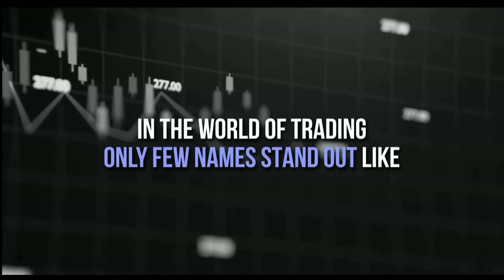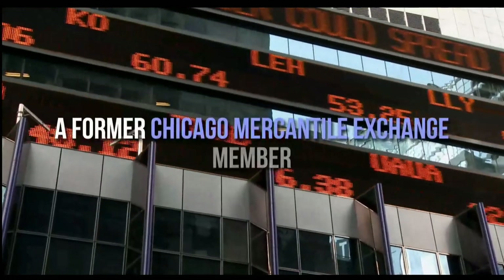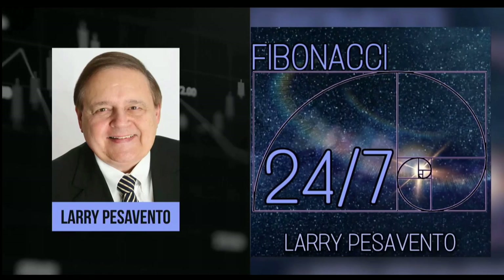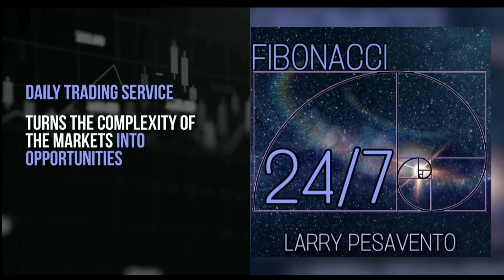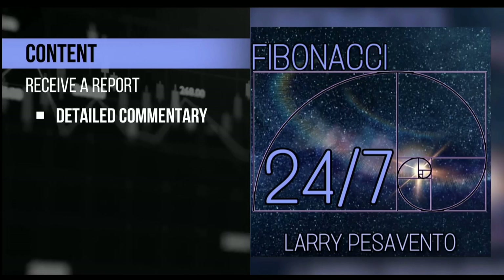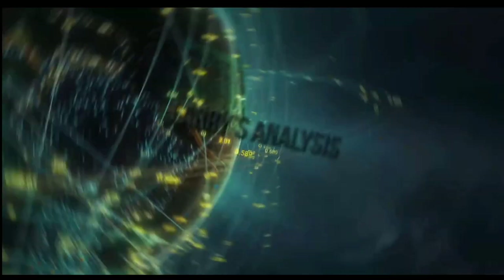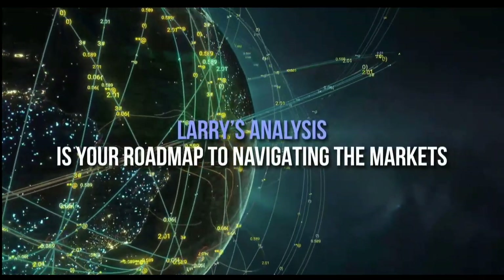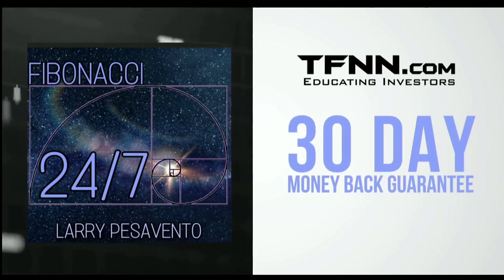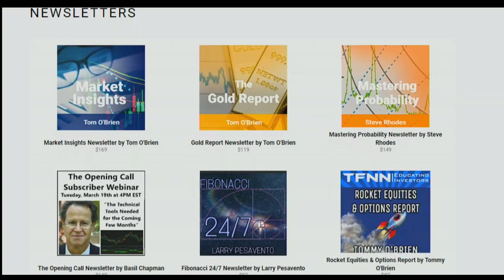In the world of trading, only a few names stand out like Larry Pesavento — a pro's pro with over 50 years of experience. A former Chicago Mercantile Exchange member, Larry has authored 10 books and trained over 1,000 traders. Introducing Fibonacci 24-7, Larry Pesavento's daily trading service. Published every Sunday, receive a comprehensive report packed with commentary, charts, and videos. With updates throughout the week for subscribers, you can sign up now at TFNN.com for just $97, backed by a 30-day money-back guarantee. Find Fibonacci 24-7 right under the Newsletters tab.